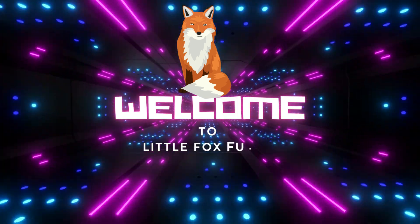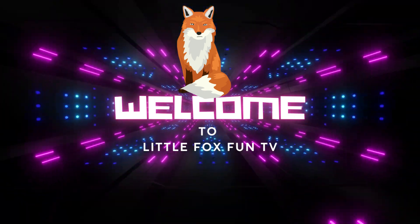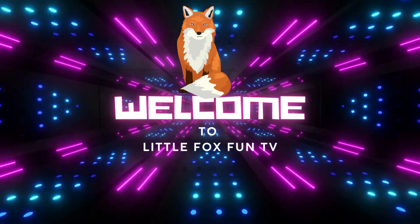Welcome to my channel, LittleFoxFunTV. In today's class, we are going to learn about reptile names.